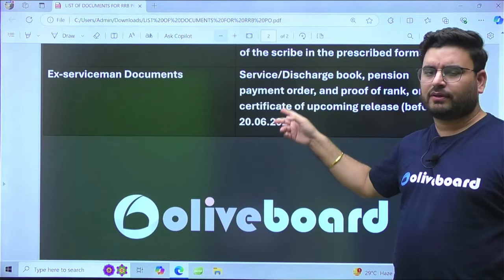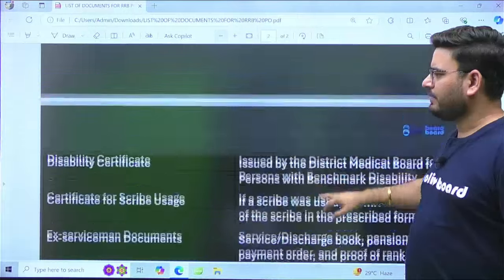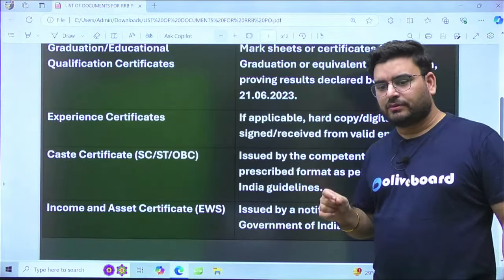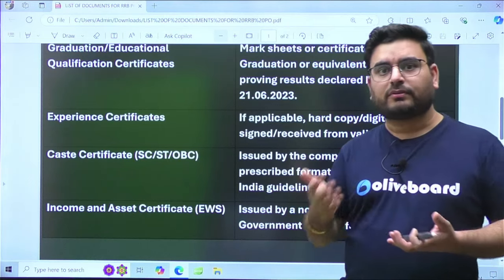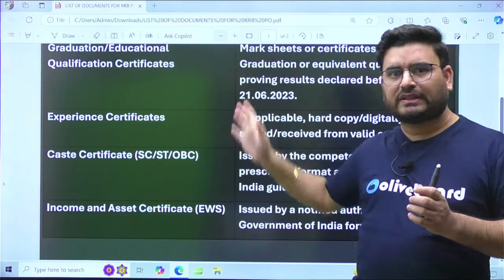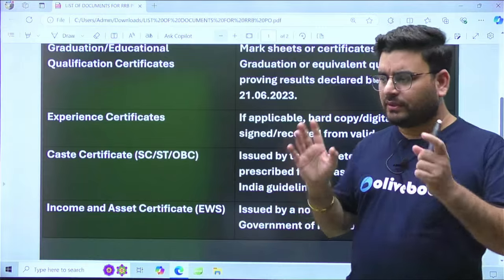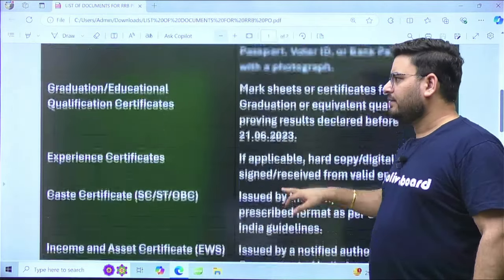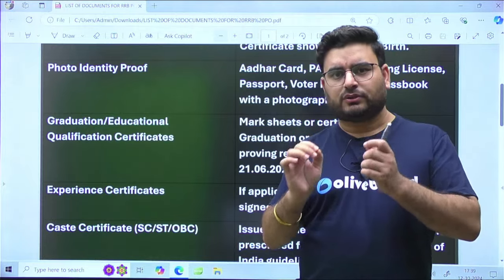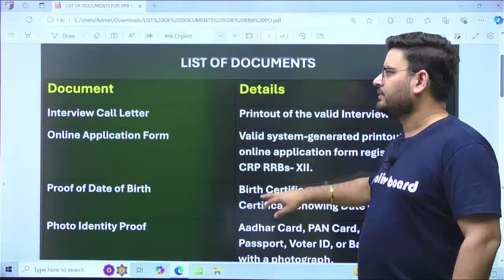These are the documents you have to provide. Don't miss anything, because once you clear the interview, all documents will be checked. Be prepared with at least two to three sets of all documents, all self-attested. Especially those applying under category certificates must ensure the proper format has been followed.